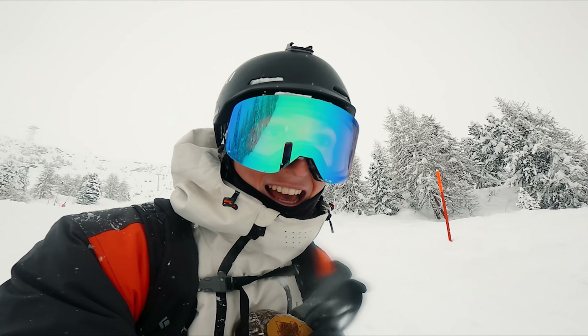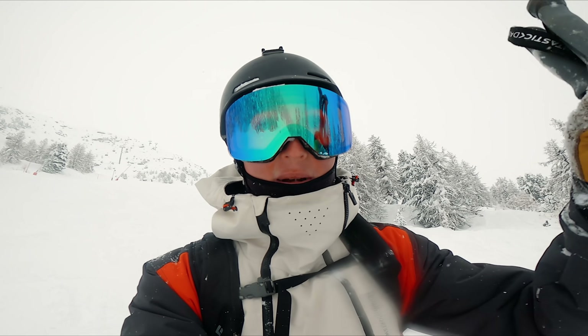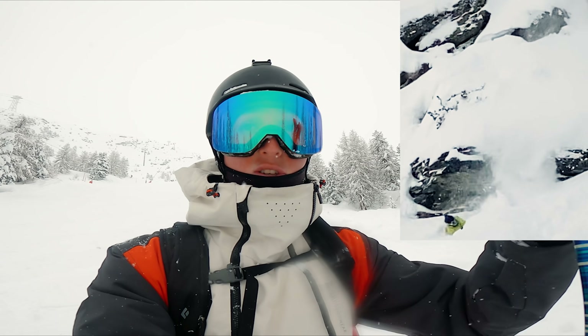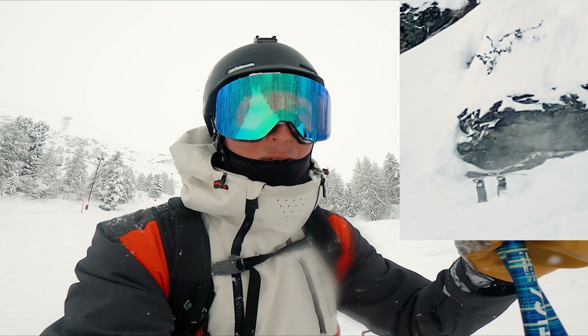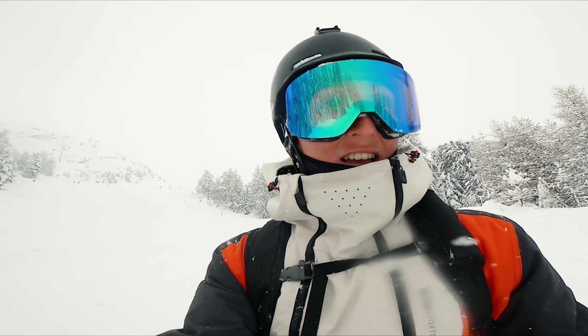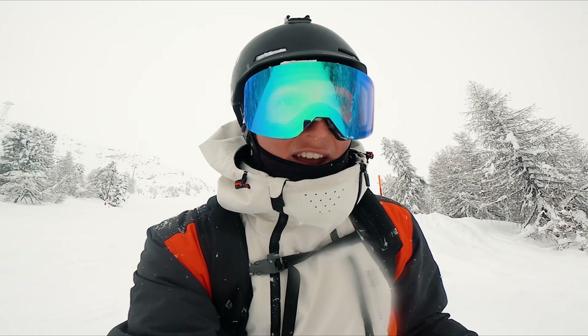Holy moly — Nicky just did a line and took off from the cliff. Then there was another one and he landed straight on a rock and got stuck in a hole with his head first. But it's all good — he made it out, it was just a little bit scary. I think it's all good. Let's check down there.